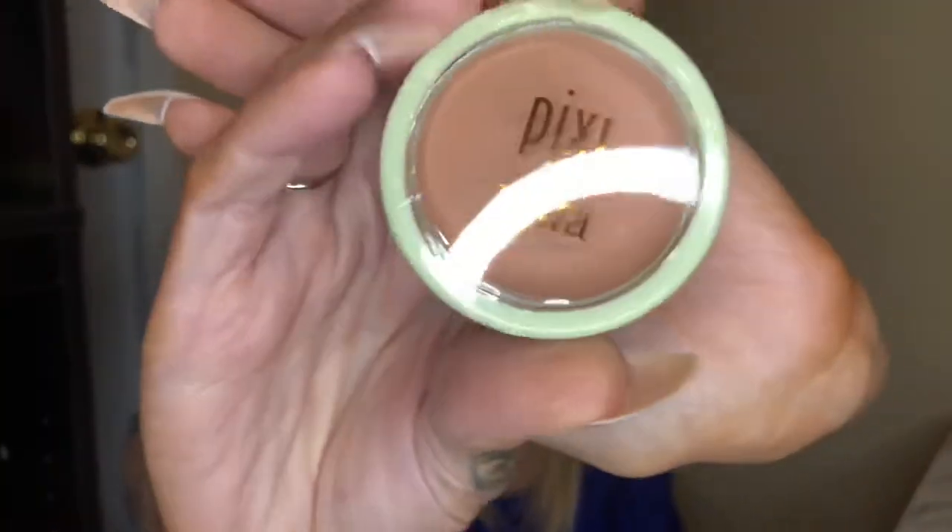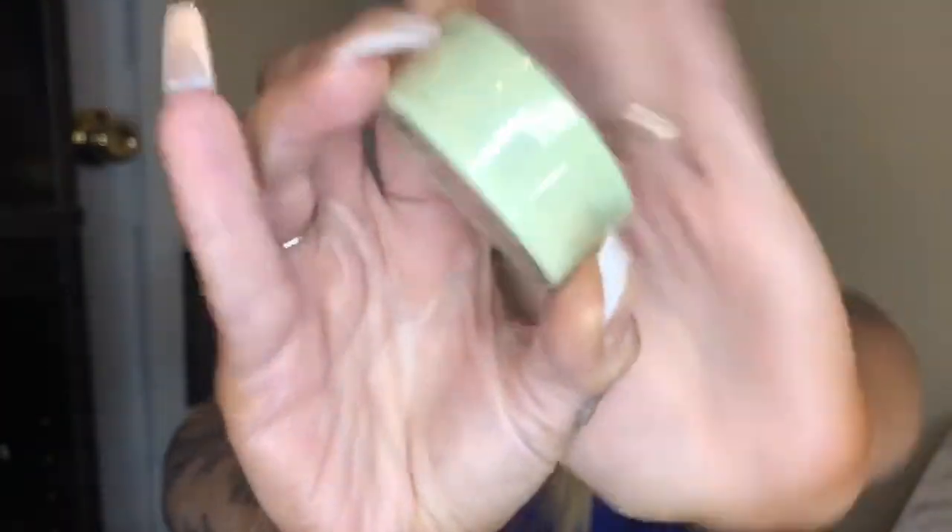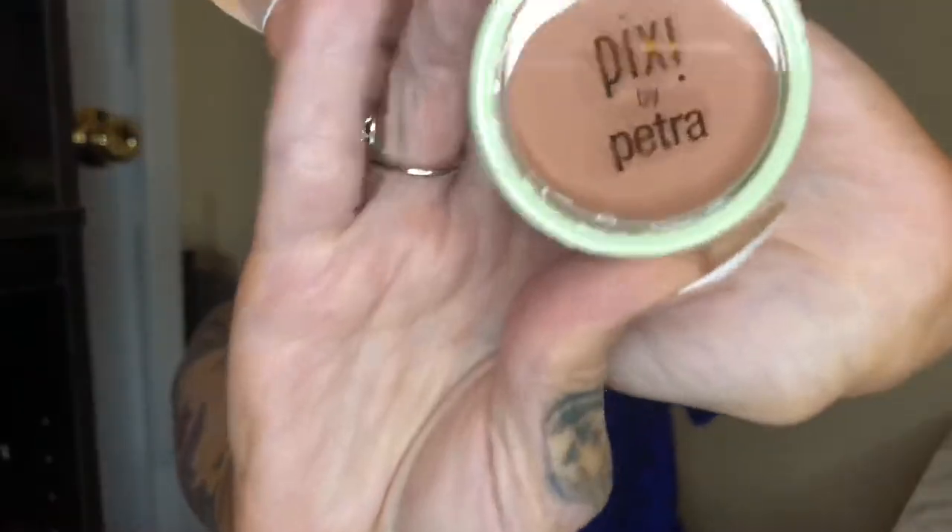The first thing I'm pulling out is this — it's Pixi by Petra, and it looks to be a blush in the shade Beach Rose in that classic Pixi packaging. It's sealed up and I won't open it since I have quite a few blushes I'm working through. It looks like a beautiful, muted rose — a nice everyday color. I'll set that aside for a future giveaway.